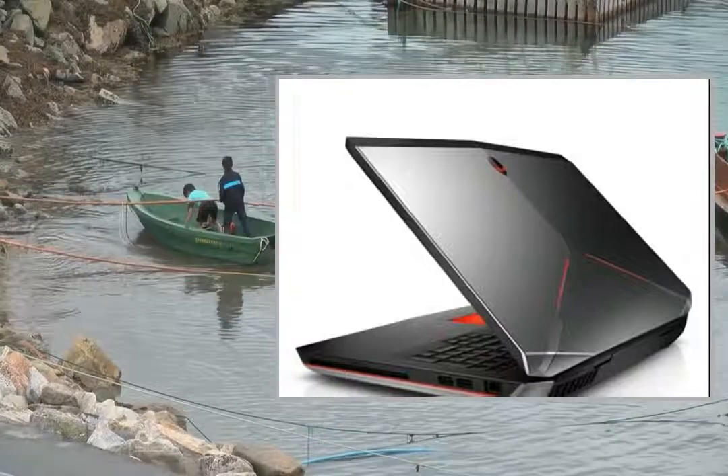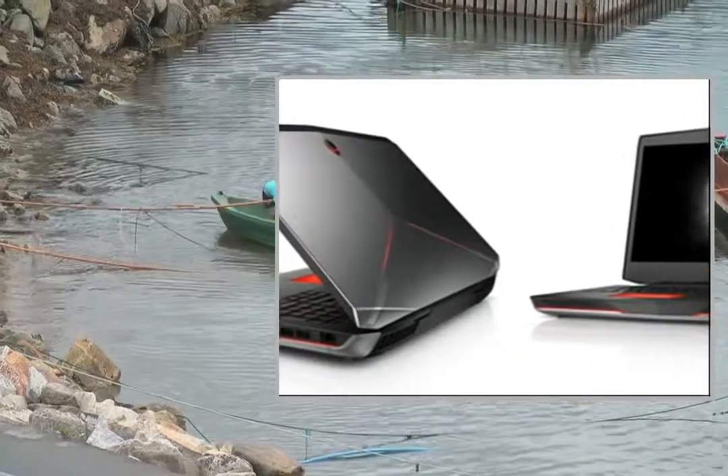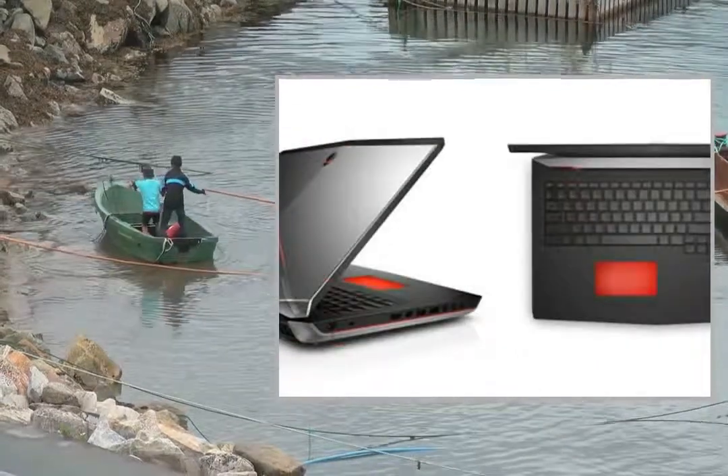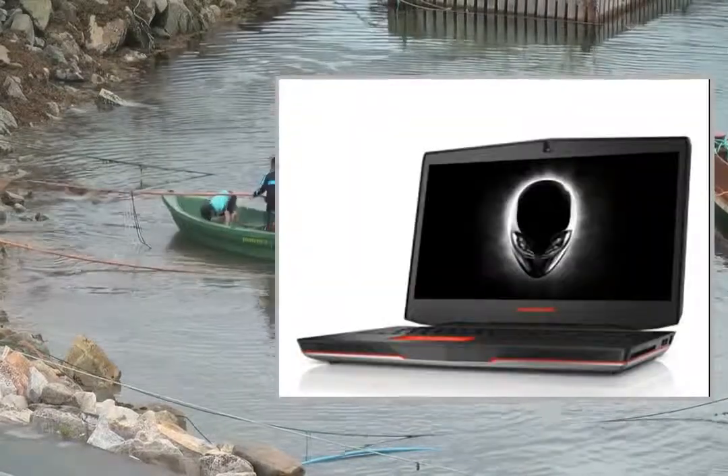First, we bought this computer mostly for my son. He is slowly becoming a gamer and does robotic programming. We wanted to buy a computer that was upgradable but powerful with its own stand-alone specs.